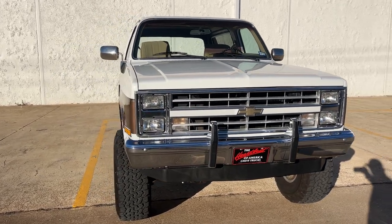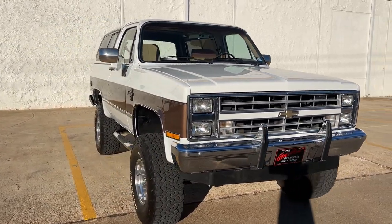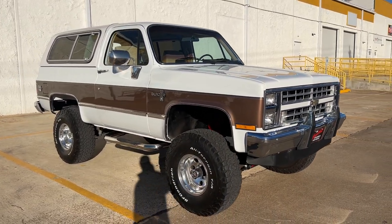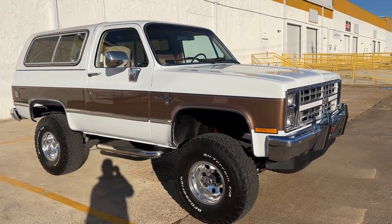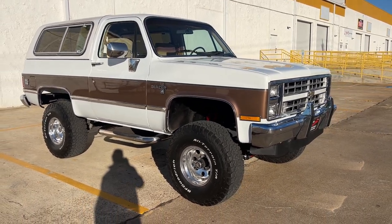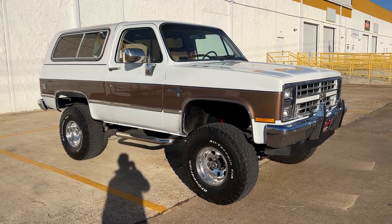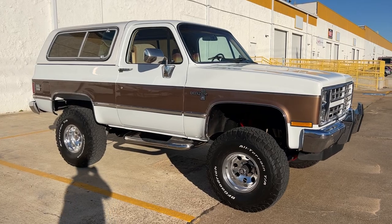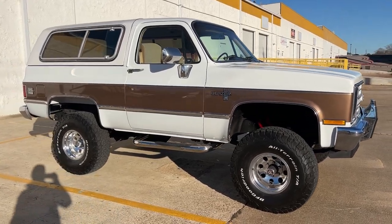It's a factory 350 truck. The motor and trans have both been gone through and refreshed. Motor-wise, we also upgraded the ignition system — new coil, plugs, cap, rotor, oil change, new intake, new windshield wiper motor, and a few other things.